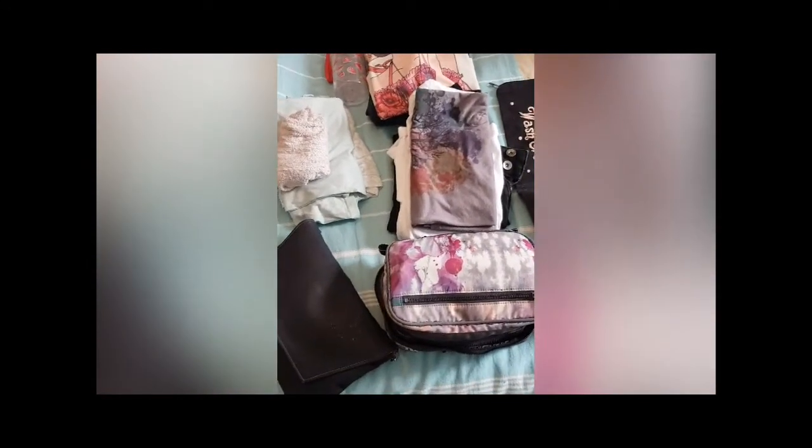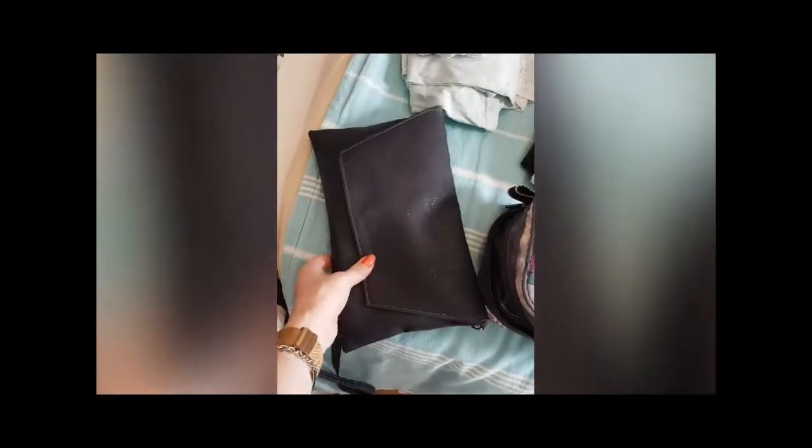My husband and I have 2 nights away and we're on a road trip this time, so I'd probably pack slightly differently if I was going on a plane. Here's your pretty standard road trip gear — I've got a really good all-rounder handbag that I can wear with anything, daytime or evening.